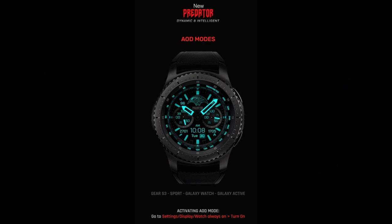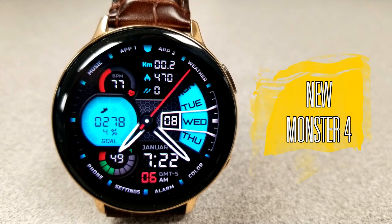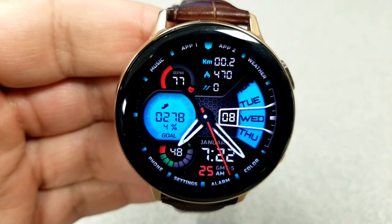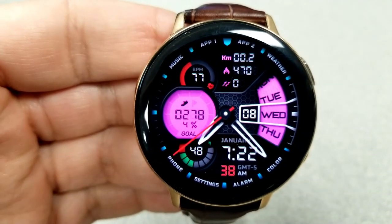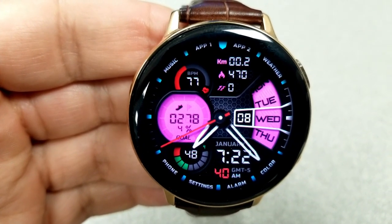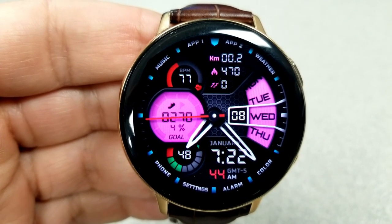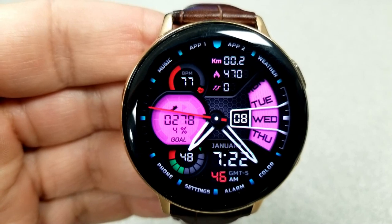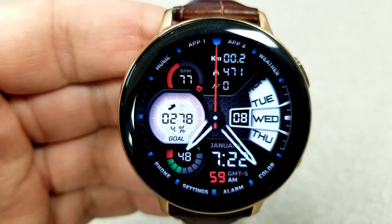First up is this hybrid watch face which has a really attractive design to it, because you have a mix of very different style display areas — from interactive gauges such as your power remaining there at the bottom left, to LCD panels like the one showing your step count and goal to the left, to sweeping displays which identify the current weekday on the right hand side.